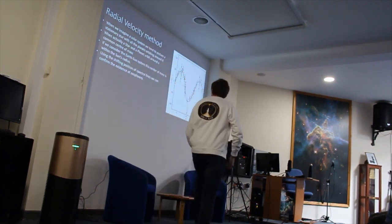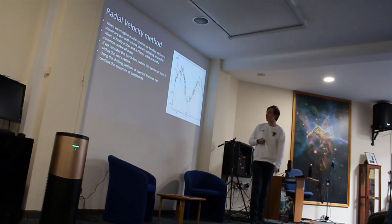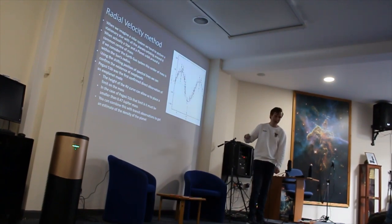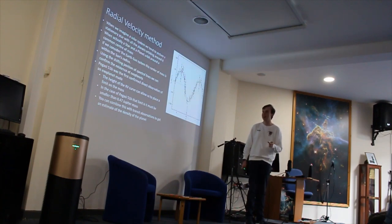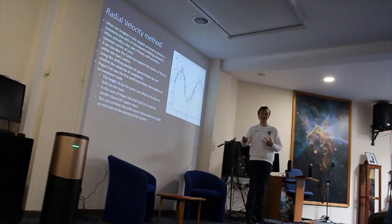On this axis you have the speed of the star moving towards or away from you. This exoplanet is called 51 Pegasi b, and this was the first exoplanet ever discovered, back in 1988. The height of this curve allows us to place a limit on the mass of the planet. In the case of 51 Pegasi b, we know the mass has to be equal to or smaller than about 0.47 Jupiter masses. And if you combine that with observations using the transit method, you can estimate the density of the planet — work out the volume from the radius, work out the density, and determine what composition we would expect.